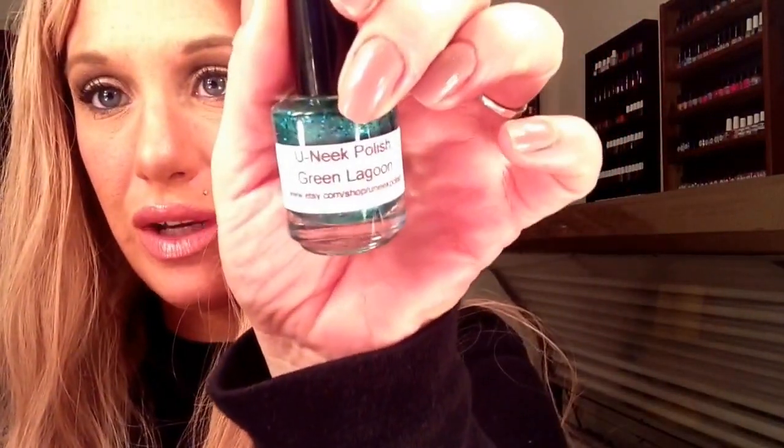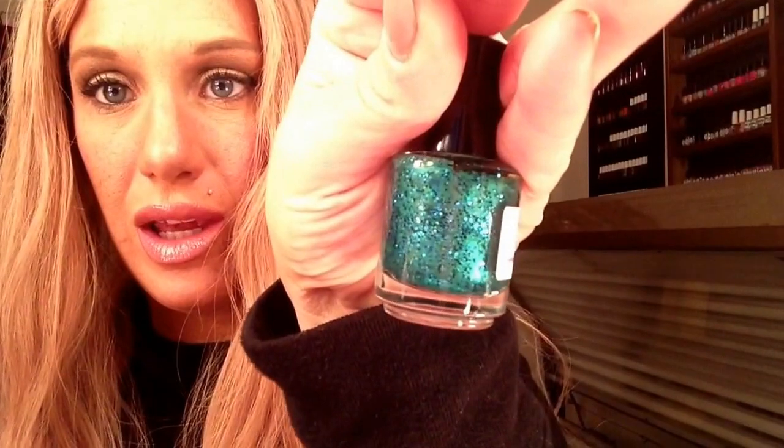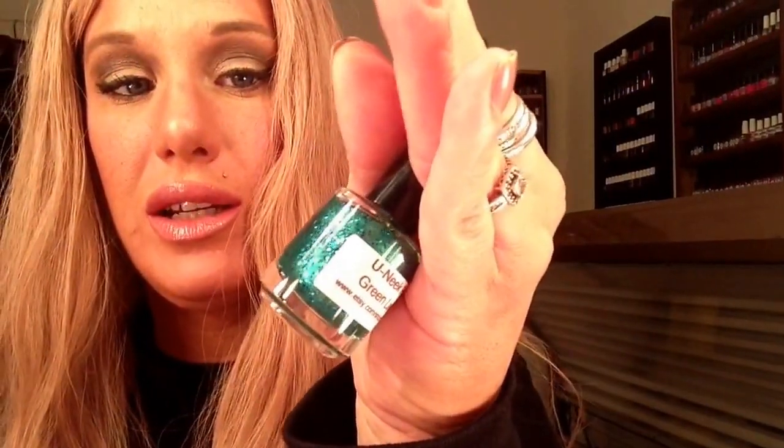Next I'm going to go with Unique Polish Green Lagoon. This is a green base with different shades of green microglitters. My friend Janet actually owns this company. It does not have a pro brush but it is super, super pretty. Two to three coats to opacity. Unique Polish Green Lagoon — this is a great indie choice for St. Patrick's Day.